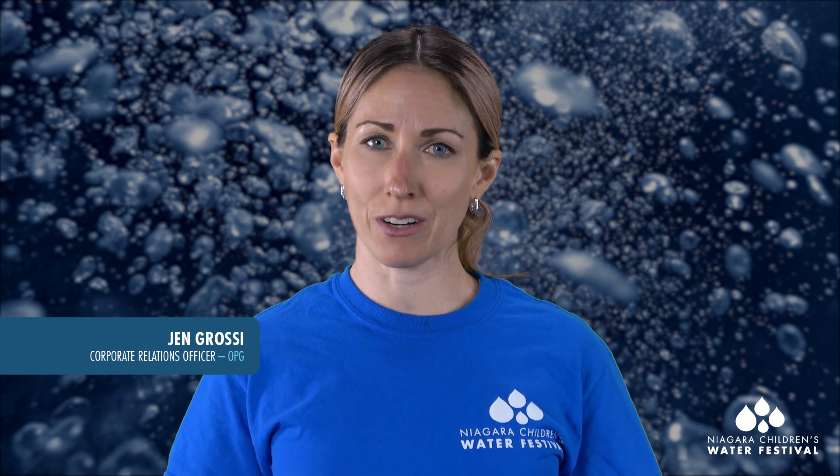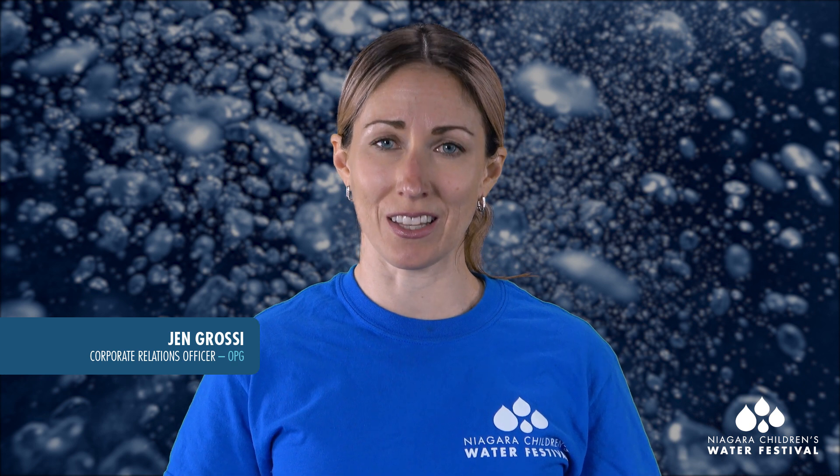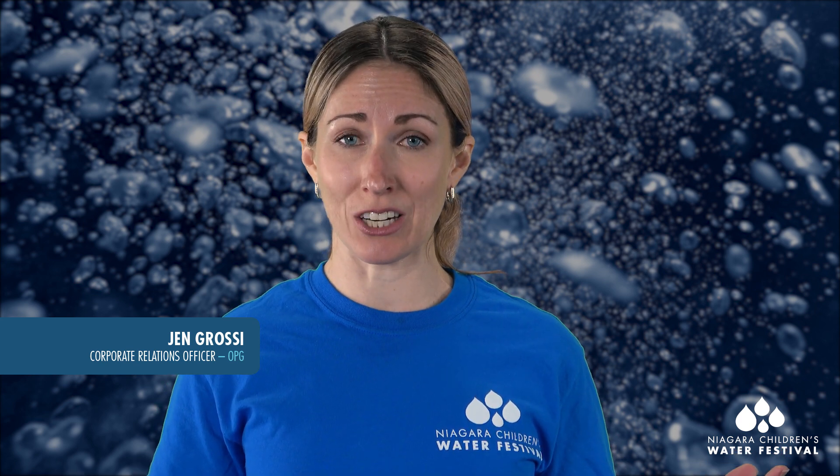Hi everyone, my name is Jennifer and I work at Ontario Power Generation's Sir Adam Beck Generating Stations in Niagara-on-the-Lake. I am thrilled to present to you today the Power of Water activity, because that's what we do at the Sir Adam Beck Generating Stations — we use the power of water to make electricity, and I'm going to tell you how we do that.